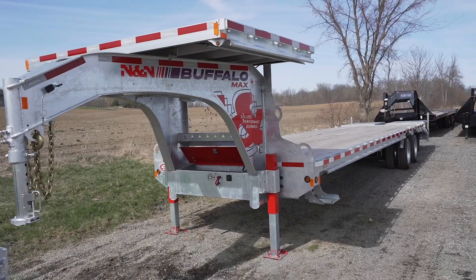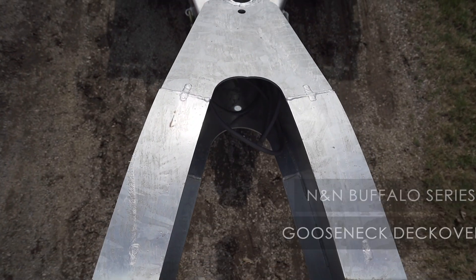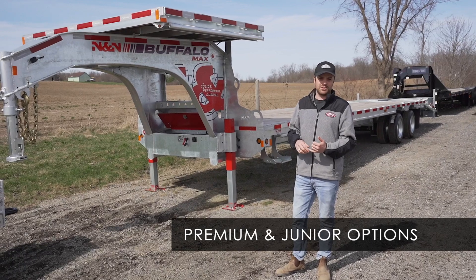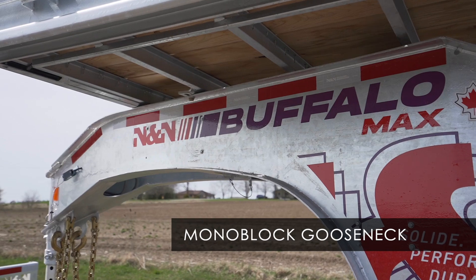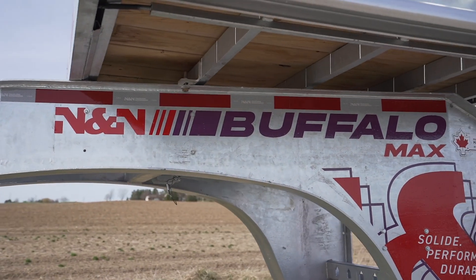Next we have our Buffalo Series trailer, which is the gooseneck version of N&N's deckover. This one is the Max — it's also offered in the Premium and the Junior. As you can see, these trailers have a monoblock gooseneck, which is a little bit stronger and lighter, allowing you to have more payload capacity.